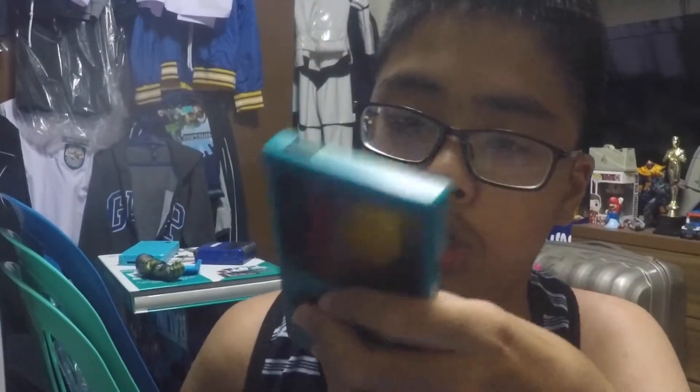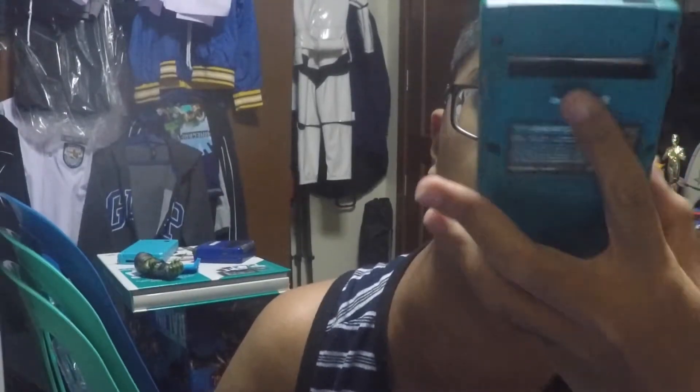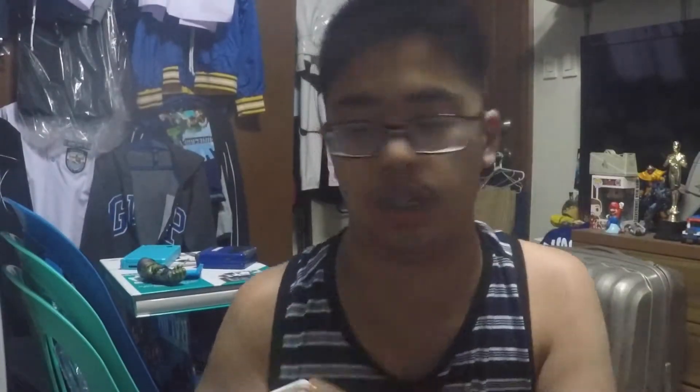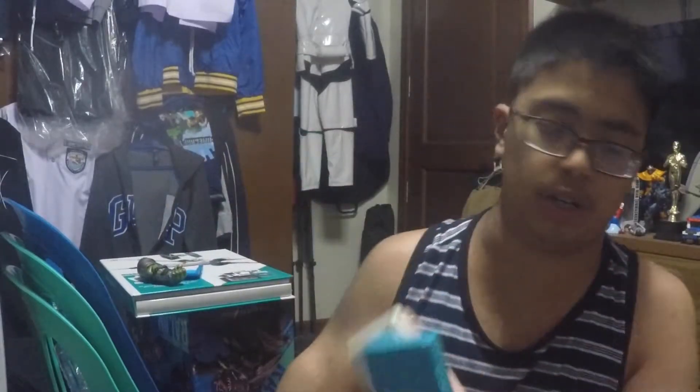Here is a Game Boy Color — it's a Japanese Game Boy Color. It's functioning; yeah, it works. I haven't tested a game on it because I couldn't find a game that I own. But it's a nice thing. I love collecting handheld systems and I have more actually.